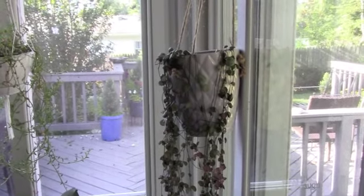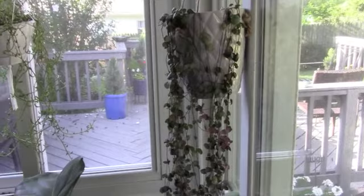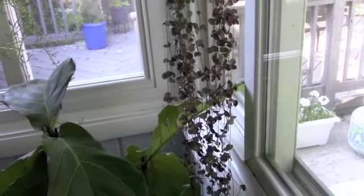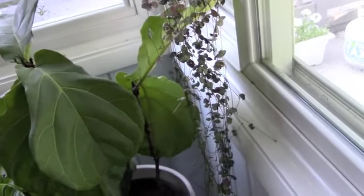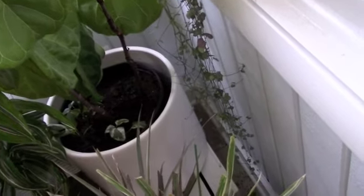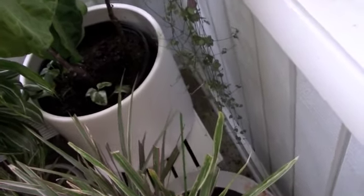Hi guys! I've got some requests about plant updates, so I thought I would highlight some of those plants that people have been asking about in the comments. This one is the string of hearts, and someone who had watched my video where I showed it blooming asked for an update. I wanted to show you that it is probably about as tall as I am.